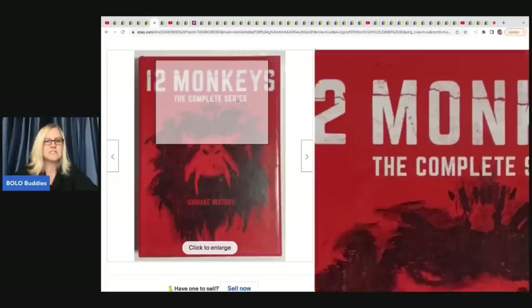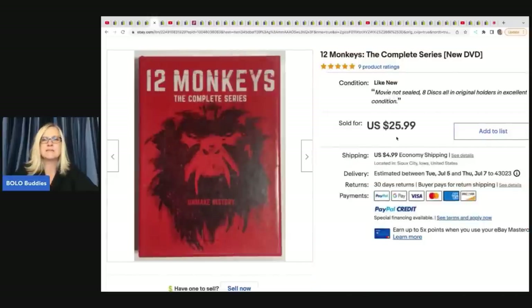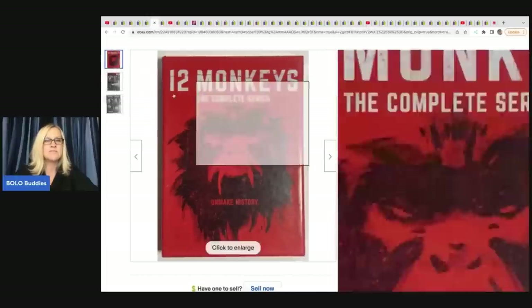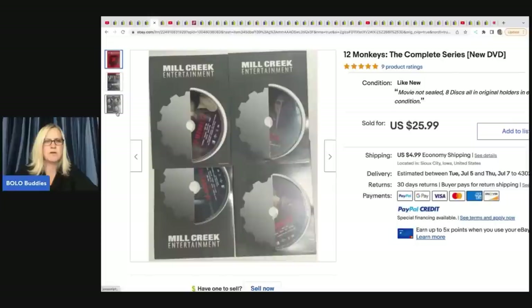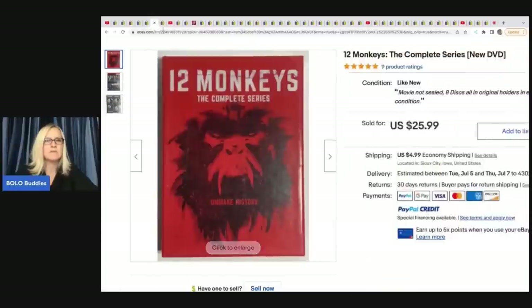The next item she sold is this 12 Monkeys complete series DVD set. It is brand new and she got this in a high bid lot and sold it for $25.99 plus shipping.